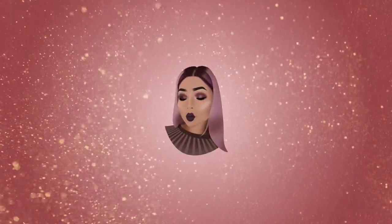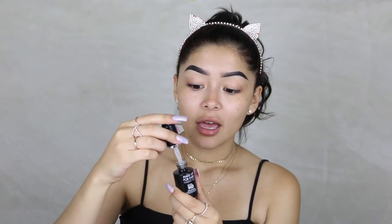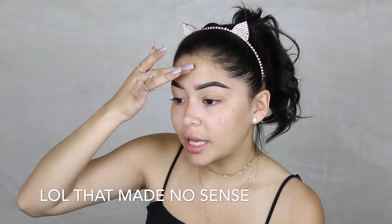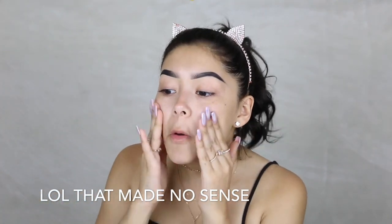So this is the primer that I have been loving — I've been honestly obsessed with it. Me, Shelby, and Tina — you guys know when we love a product we all end up liking it. It's super hydrating on the skin, feels super super nice, and it's really tacky so whenever you add your foundation it has somewhere to stick to.